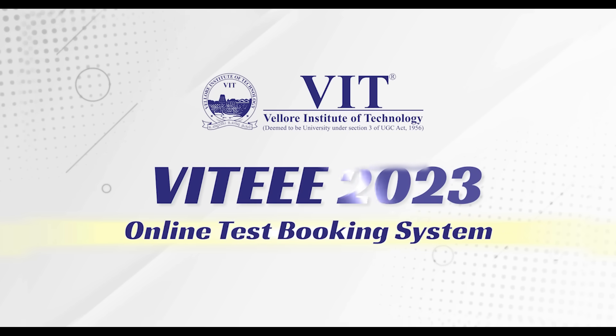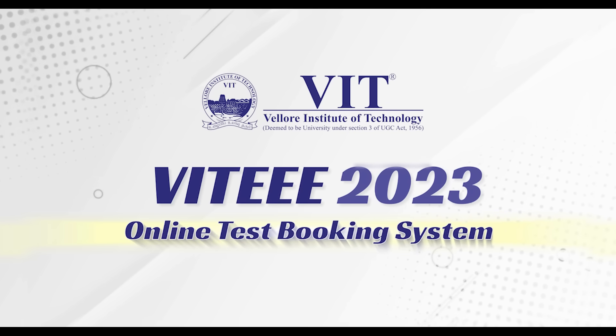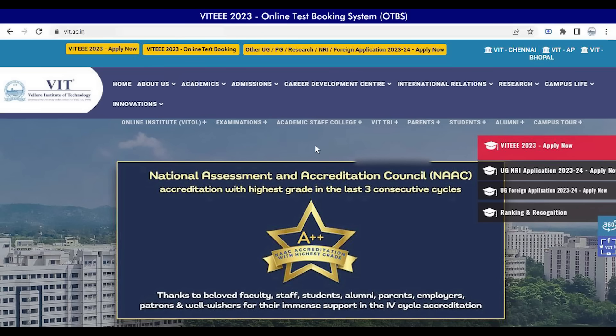Welcome to VIT Institute of Technology VIT 2023 Online Test Booking System. This video will help you to understand the OTBS system and how to book your slot for VIT 2023.